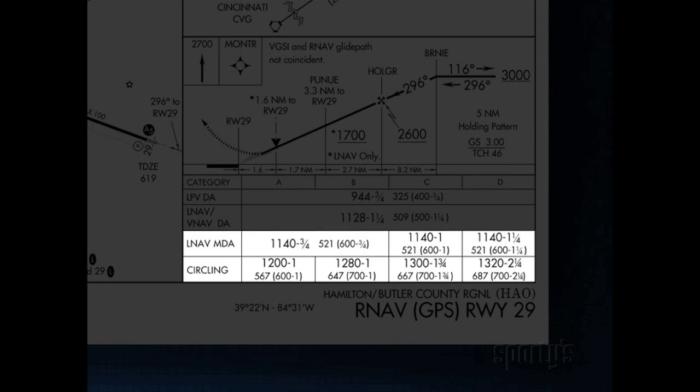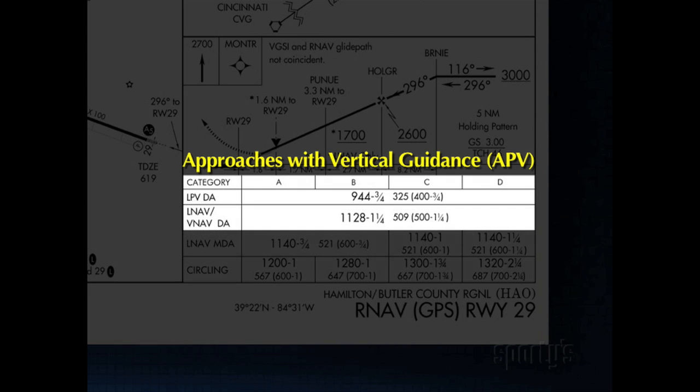The lower two — Circling and LNAV minima — are based on flying the approach using step-down fixes for the descent. The upper two minima refer to types of approaches with vertical guidance, or APV.